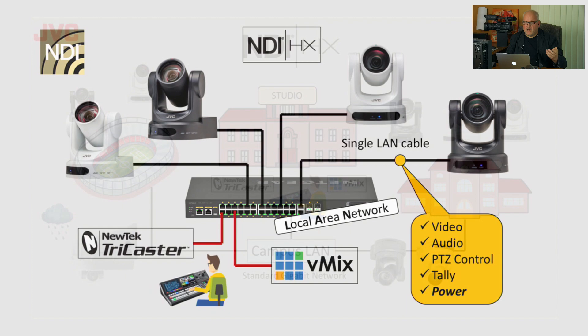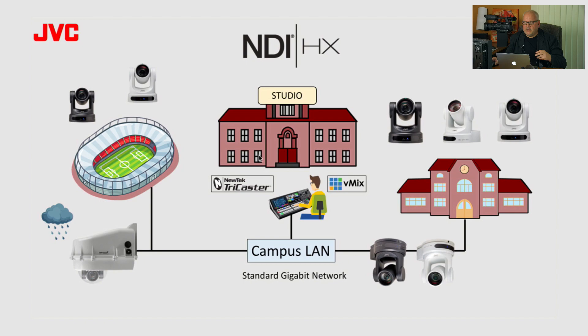Think of college campuses — you can have multiple buildings, sports facilities, and auditoriums all on the same LAN. As long as they're all on the same LAN, you can have a studio in one building and sources in another. All these video streams, audio streams, and PTZ controls are possible via the same corporate LAN that's already installed everywhere.